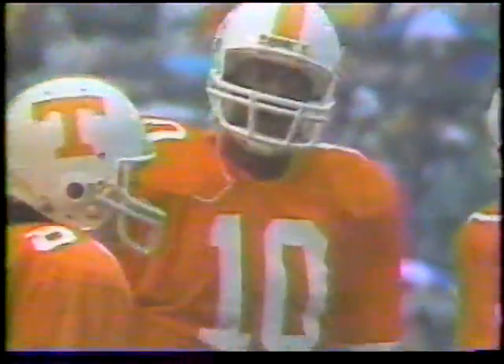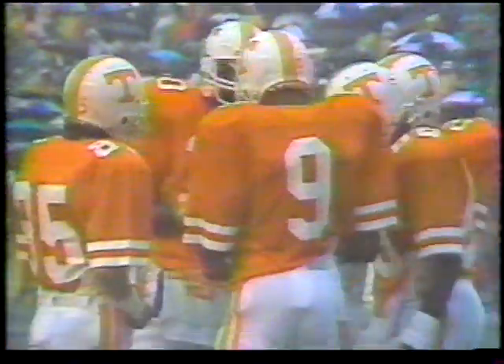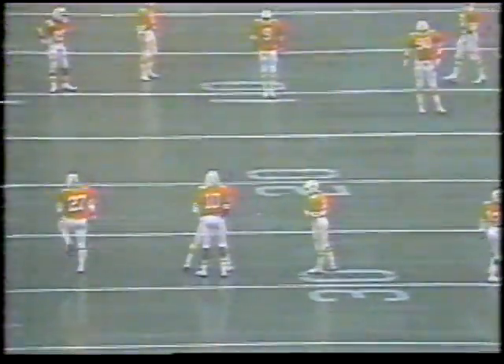This is the homecoming game for 1984. Tennessee played its first homecoming game in 1916 against Vanderbilt. The cheerleaders are already soaked, the officials soaked. So sit back and enjoy it — it'll be raining. And there you see Tennessee with number 10, Tony Robinson.